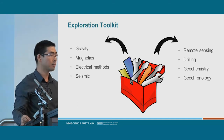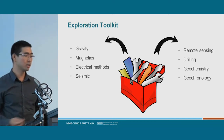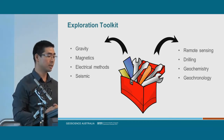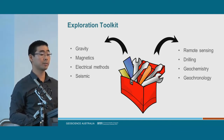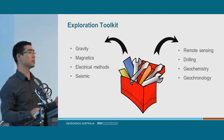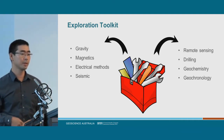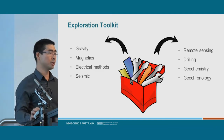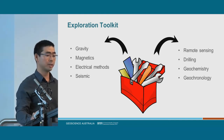What do we have in our exploration toolkit? We can conduct gravity surveys and measure the density distribution. We can do magnetic surveys. There are various electrical methods. Seismic to produce images of what's happening underground. Remote sensing — using satellites to get the different reflectance of materials at the surface. Drilling, geochemistry, geochronology. We use all these techniques to develop an understanding of what is occurring in the ground.